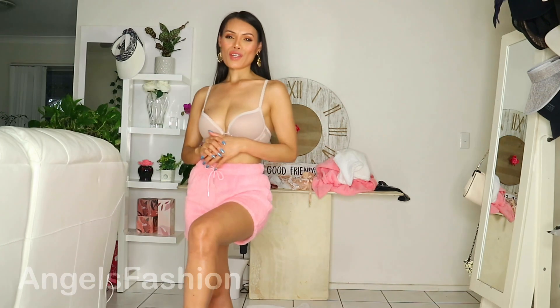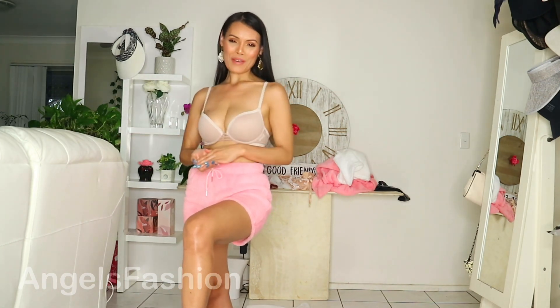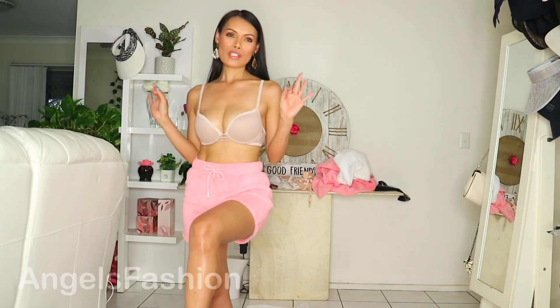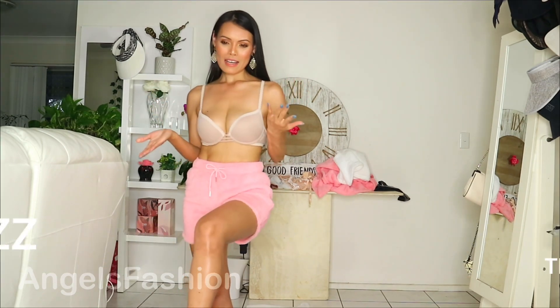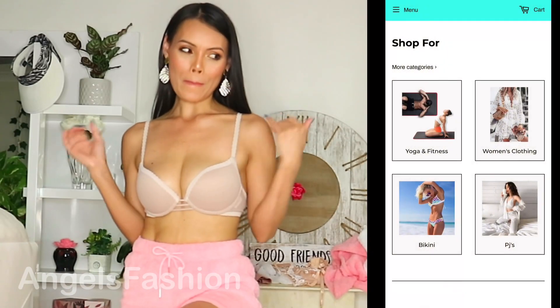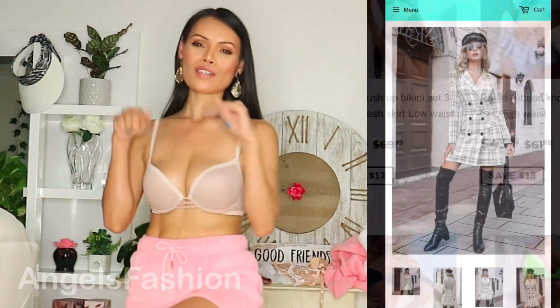Hello my girls, welcome back to another video! In today's video, as you can see by the title, I'm going to be collaborating with this new brand called Bright Lines — I'm not sure if that's how you pronounce it, but I will pop it on the screen and also link everything down below.